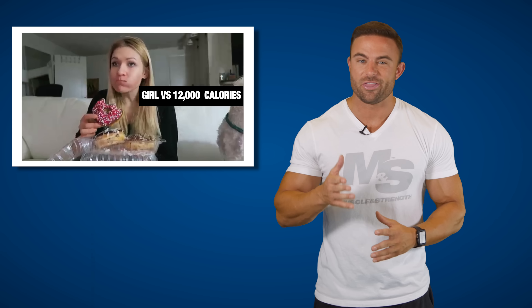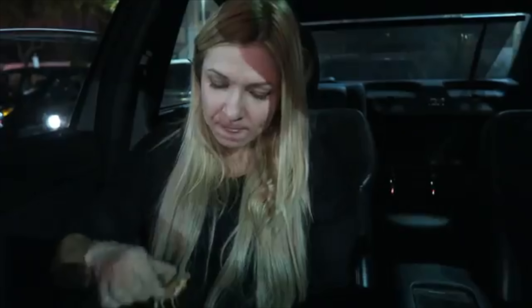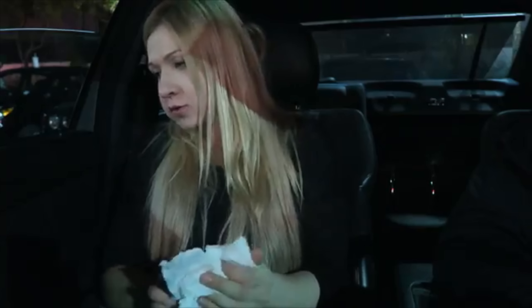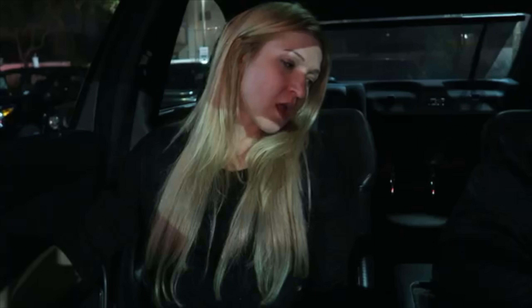Number six: the 12,000 calorie challenge. 10,000 is nothing — why not go up to 12,000 to keep it interesting? And this challenge was tackled by a lady as well. Time to put on your big boy pants and pony up, gentlemen — she just put your eating habits to shame. She did 12,000 calories of the good stuff: burgers, Oreos, ice cream, cake. This is my kind of cheat meal. You go, girl.